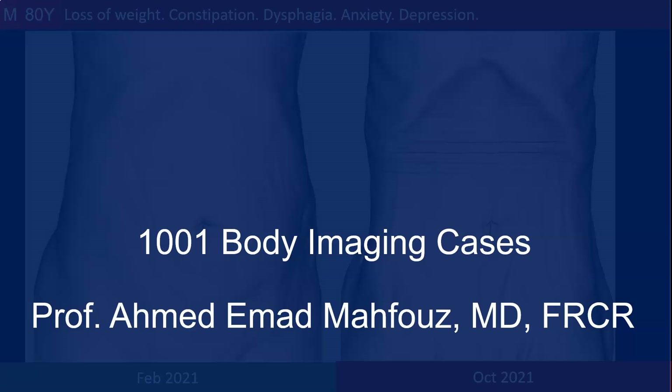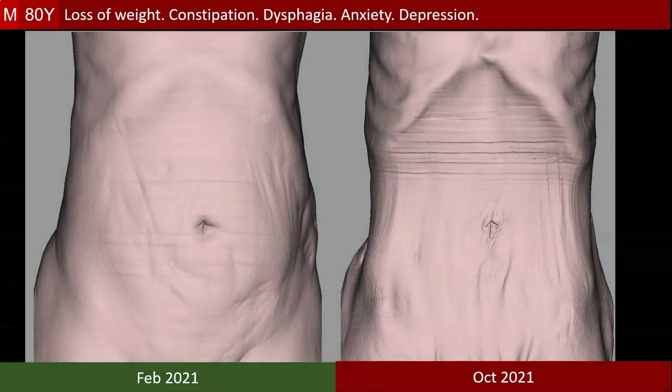Welcome to the body imaging cases. This is a male, 80 years old, presenting with loss of weight, constipation, dysphagia, anxiety, and depression.